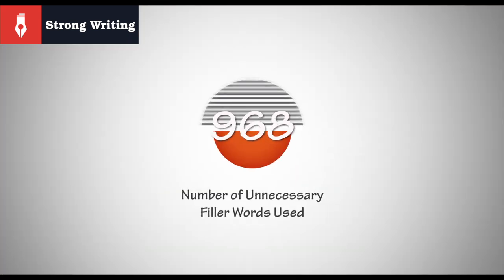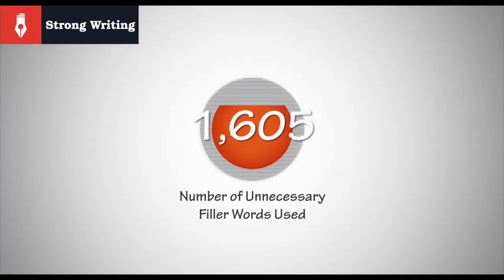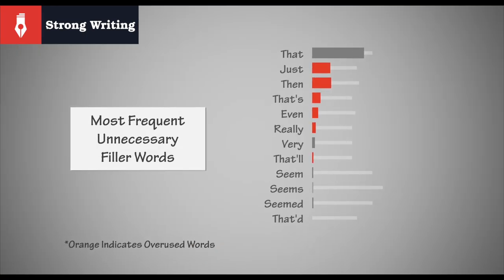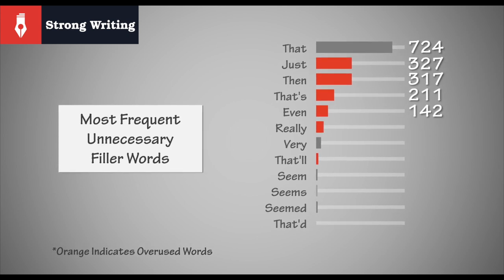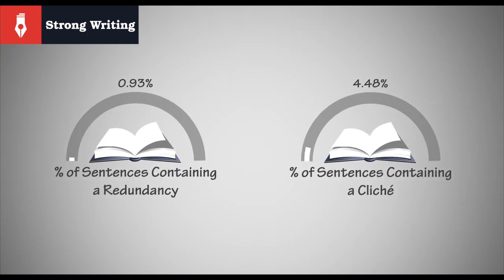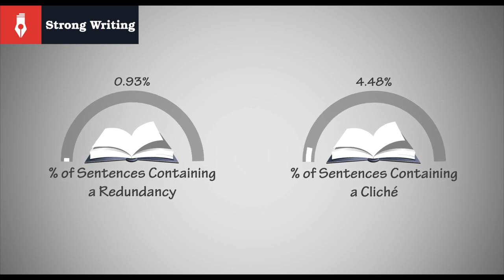The next section, however, is definitely ripe for some pruning. The number of filler words detected in The Martian is hitting the red zone, and it's a little surprising to see the all-too-common packing peanut — the word 'just.' It's almost certain that a nice chunk of those could be excised to no detriment of the manuscript. It's a remarkably close result to the Hunger Games. Moving beyond fillers, we see that clichés and redundancies are well within the acceptable parameters — redundancies especially. There could, of course, still be room for improvement, so let's take a look at the cliché list within the editor itself.